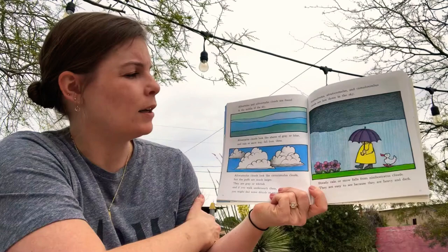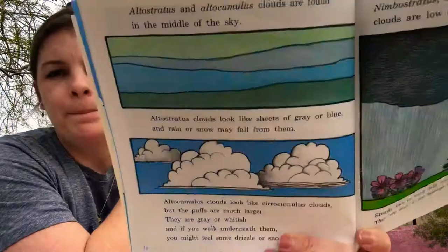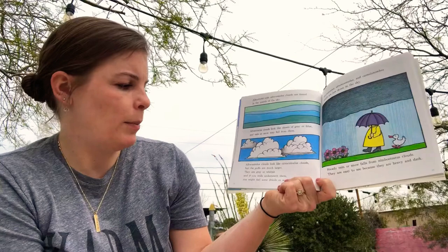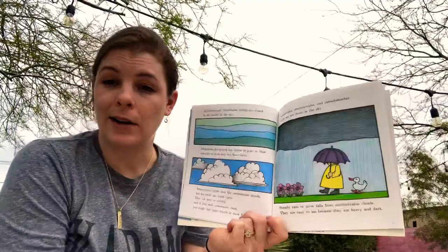Altostratus and altocumulus clouds are found in the middle of the sky. Altostratus clouds look like sheets of gray or blue and rain or snow may fall from them. Altocumulus clouds look like cirrocumulus clouds, but the puffs are much larger. They are gray and whitish and if you walk underneath them, you might feel some drizzle or some snow flurries. So different kinds of clouds can help us know what kind of weather we're going to experience.